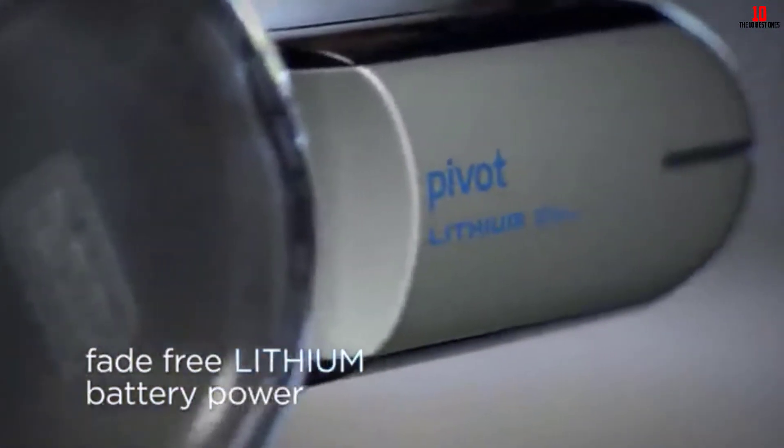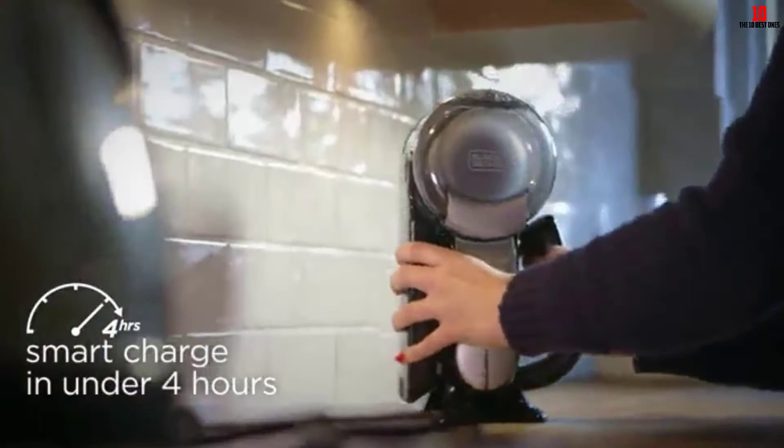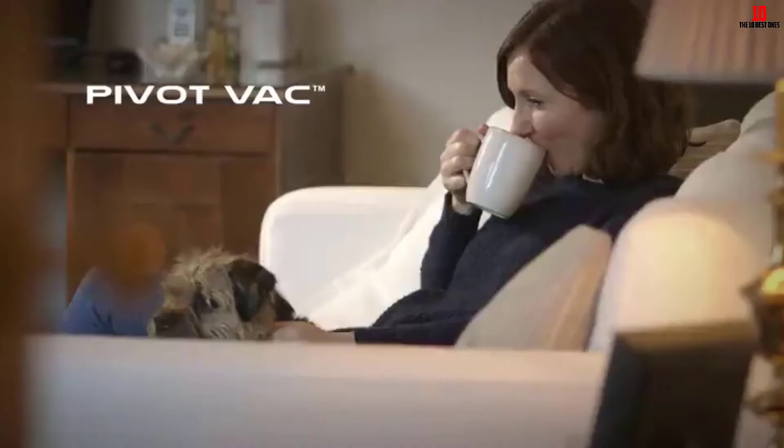If you fancy the ease of use afforded by a handheld and you're on a tighter budget, the Pivot rates a worthy mention in our collection of the best handheld vacuum cleaners in a crowded market.